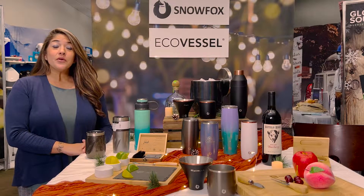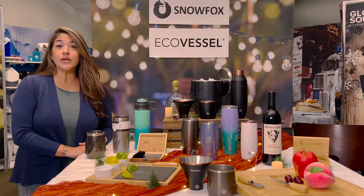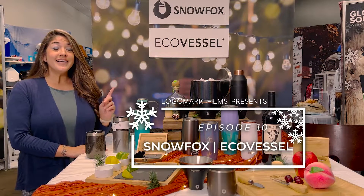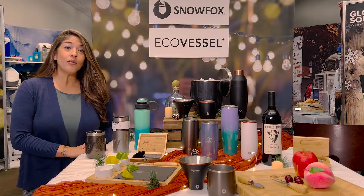Hey guys, Sasha Peary here. We're going to talk about two amazing new retail collections that we have. The first one is in stock now and it's called Snowbox. Snowbox is an amazing barware collection.